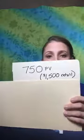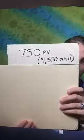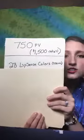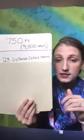Then we have 750 PV. That's going to be $1,500 in retail product — that's huge, that's a lot of product — and you're only going to pay half of that cost when you're buying 750 PV or more. So here's the example: 750 PV equals $1,500 retail.